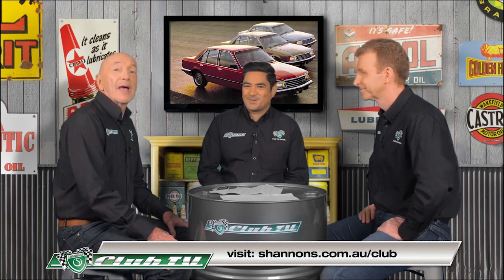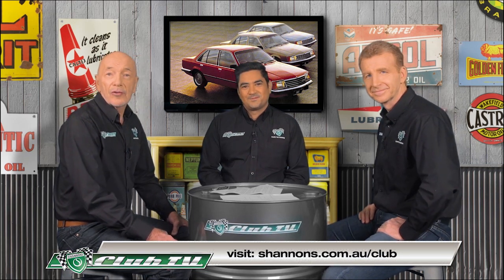Thank you very much indeed, Chris. Remember, you can find all the latest auction results on the Shannon's Club website.